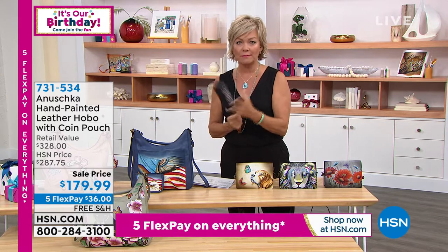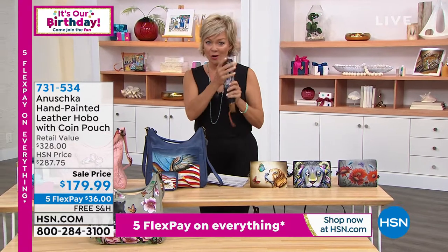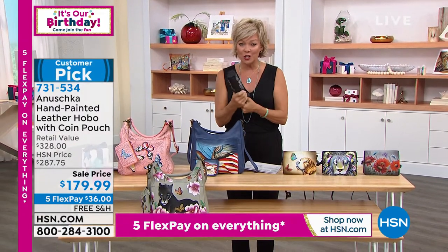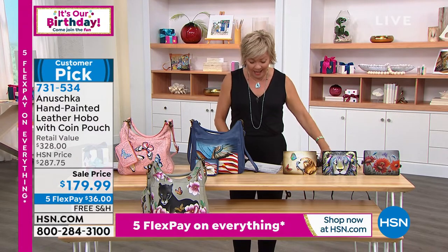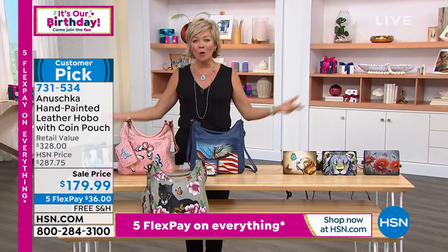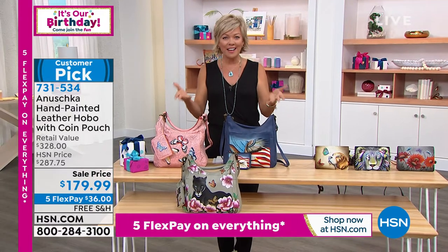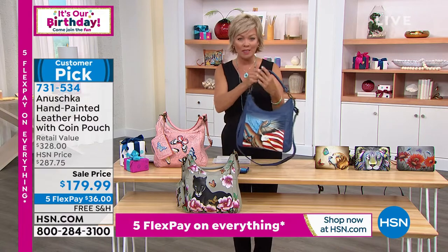And oh my gosh, the rave reviews — and just the moment when you open these — hopefully I'll have a moment to be able to do that. I think we have 200 lucky people who can get your umbrella. I'll put the item number for you on the screen at some point. But I want to move into this hobo handbag. I've been talking about this all night. We all love a hobo style. What is it about us ladies that love this style so much? It's got to be a favorite in your line no matter what theme you do.